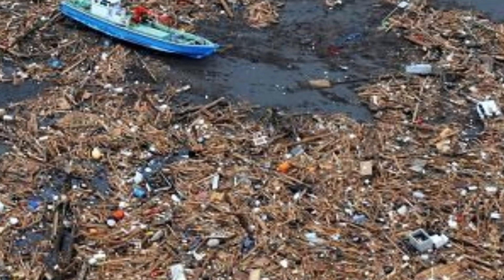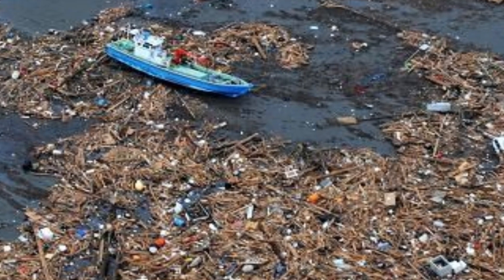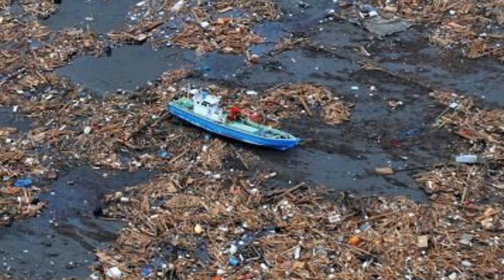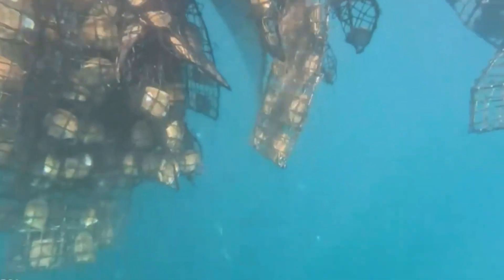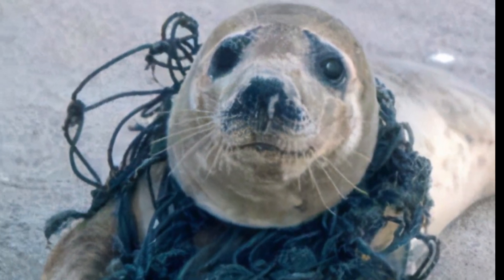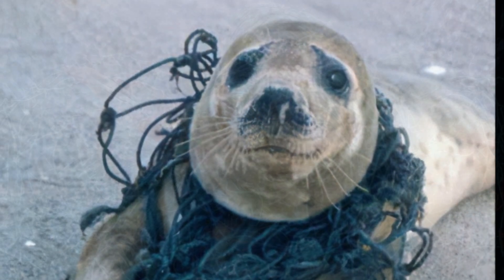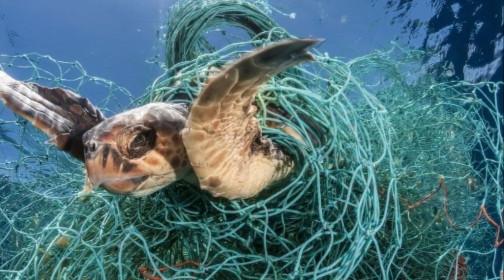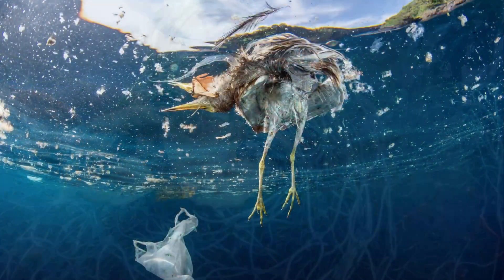These coagulated patches of floating waste materials are very harmful to many forms of marine life. The species impacted by this waste include whales, seals, sea turtles, and birds. These animals very easily become entangled in the netting and debris and are unable to free themselves. Being held entangled in this waste eventually causes them to either starve to death or drown.